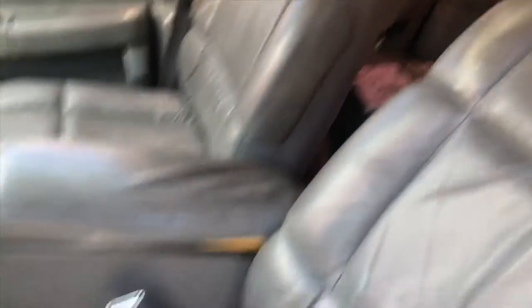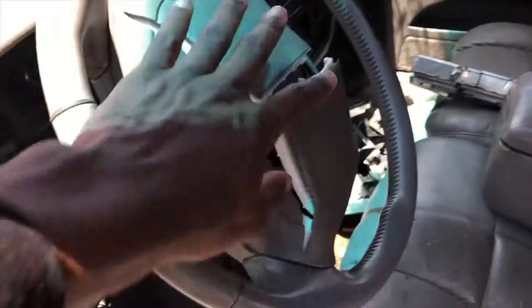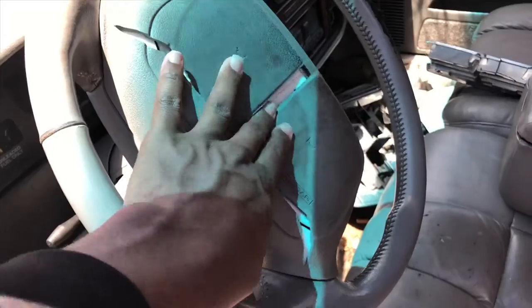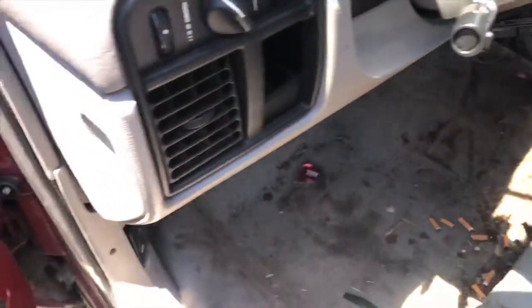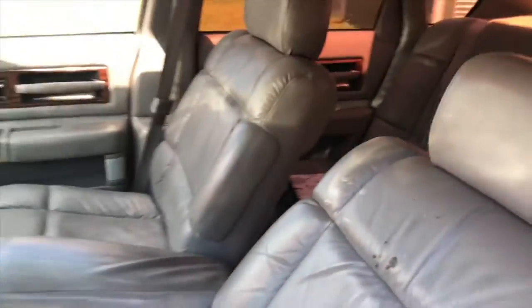Interiors are nice — no ripped leather, all of it's clean. We just got to clean it out. The airbag's blown, but I can get a new airbag. Other than that, all of it really looks good.